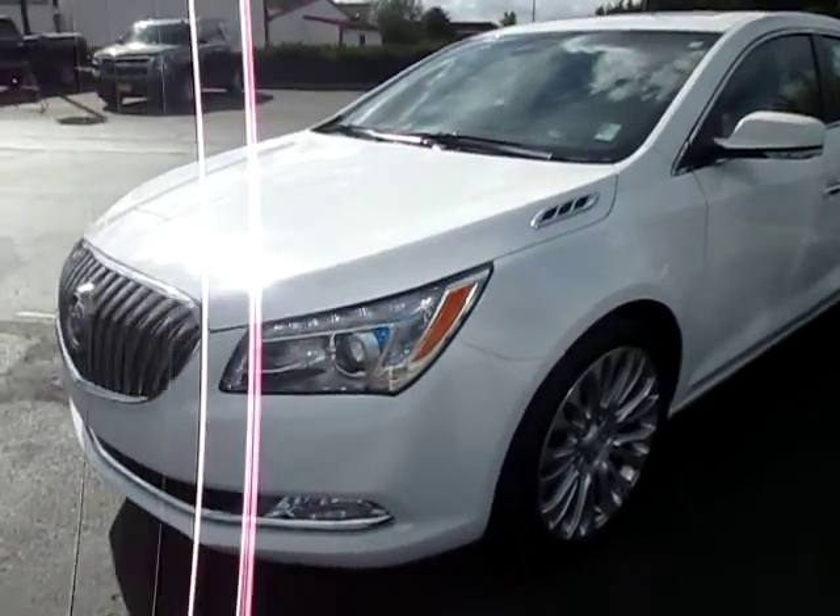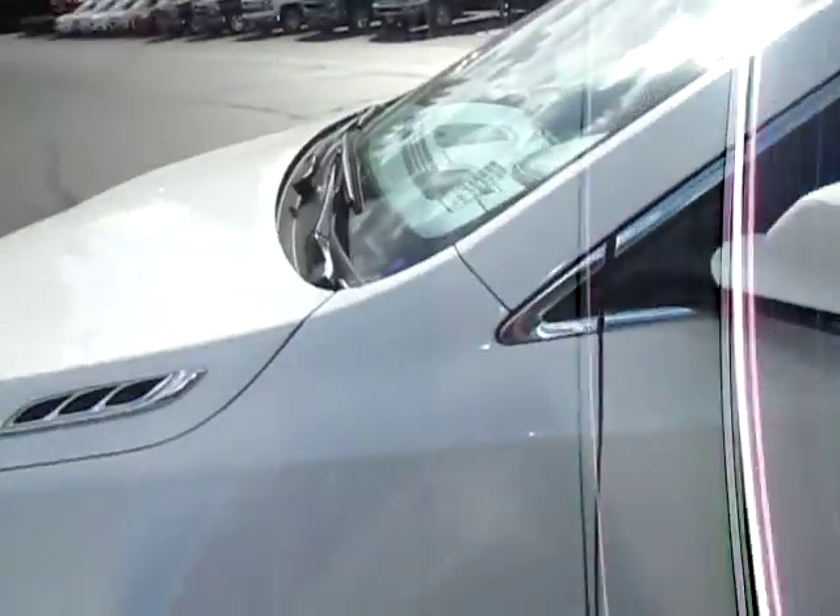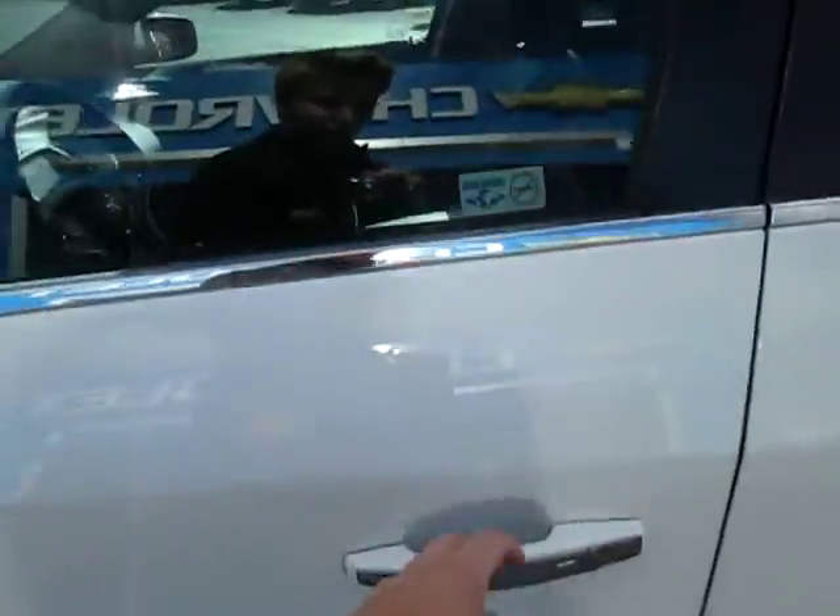Hi guys, Ian here from Arkham Motors with a 2015 Buick LaCrosse Premium. You can see it's very clean, it is in great condition, the car looks beautiful. It's just a great all-around vehicle.